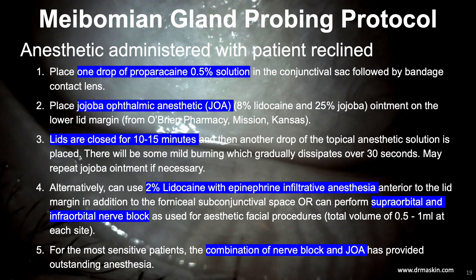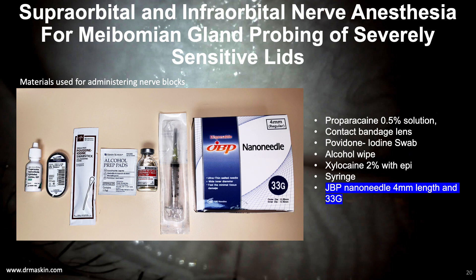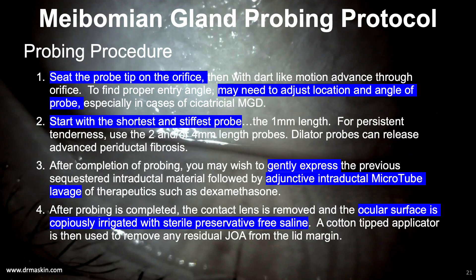Regarding my recommended probing protocol: first, I focus on providing a well-anesthetized lid, which in many cases can be achieved with topical anesthetic ointment, but with more chronic, inflamed, and sensitized lids is best achieved using an aesthetic facial procedure approach with the addition of a supraorbital and infraorbital nerve block. An important point on materials for the nerve block is the use of the JBP nano needle—33 gauge and 4 millimeters long. Once the lids are anesthetized, probing begins with the shortest and stiffest probe. The 1mm probe is most likely to find the correct entry angle into the natural orifice. If lid tenderness persists, move to the 2mm and 4mm probes. Consider a dilator probe for especially dense periductal fibrosis or in preparation for subsequent intraductal lavage using a large-bore microtube.